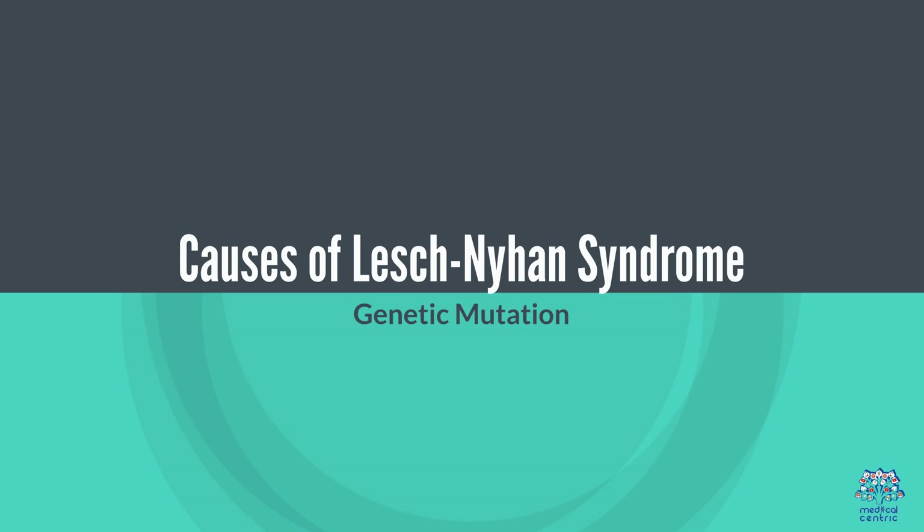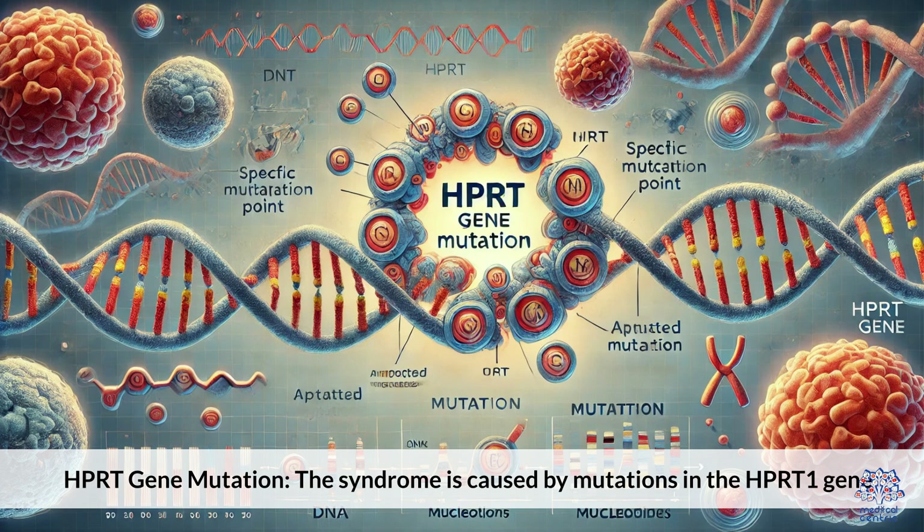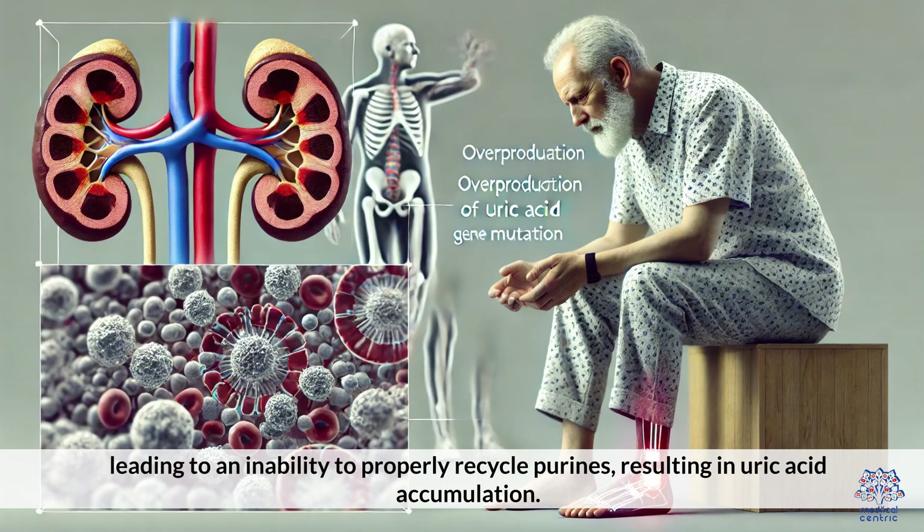Causes of Lesch-Nyhan Syndrome — Genetic Mutation: The syndrome is caused by mutations in the HPRT1 gene, leading to an inability to properly recycle purines, resulting in uric acid accumulation.